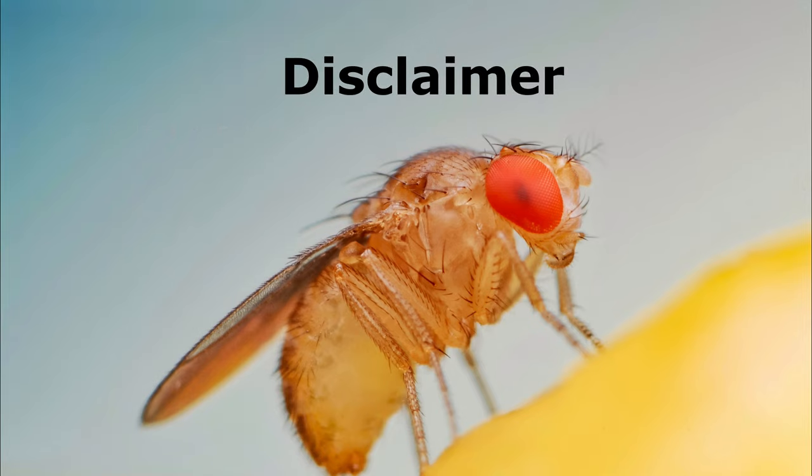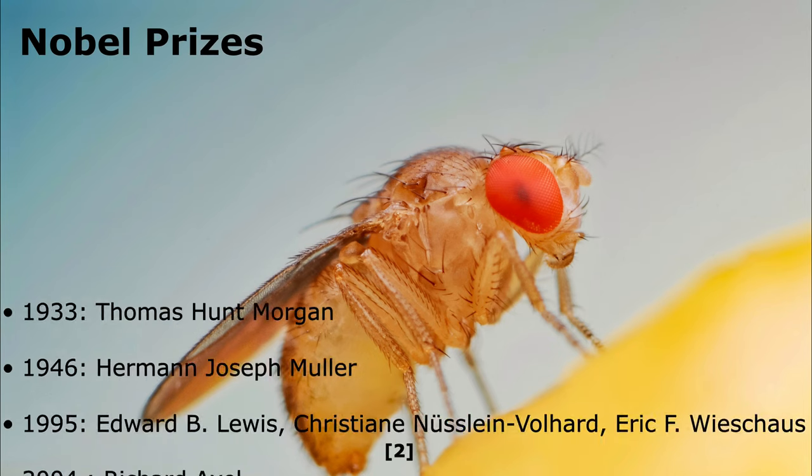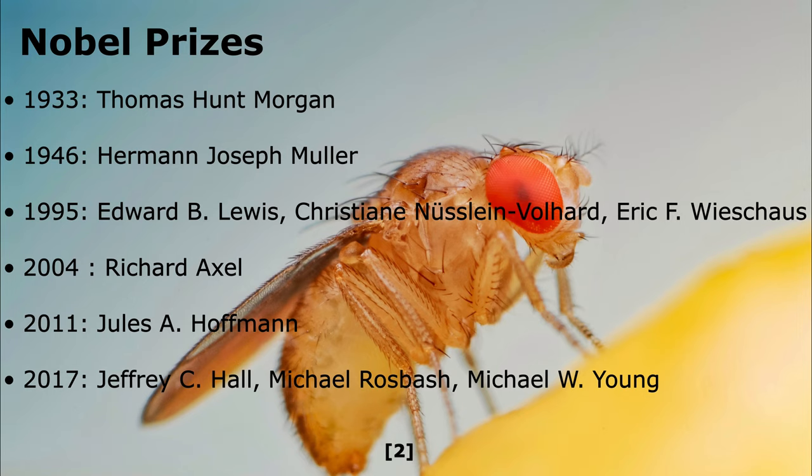First, a disclaimer. I am not a scientist, and there have been hundreds of journals, research papers, periodicals, and a few Nobel Prizes awarded on the research of the fruit fly.